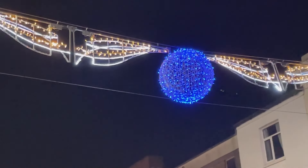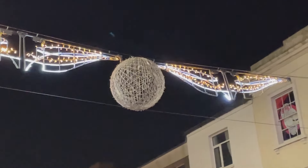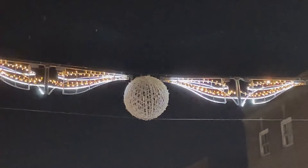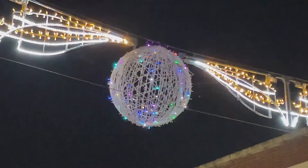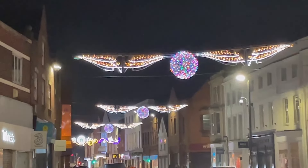This year the lights are different to last year — they're like glitter balls, changing colours, but really sparkly, and they go all the way down East Street.